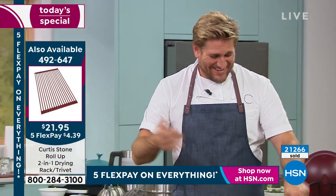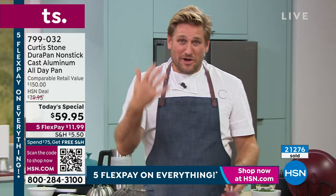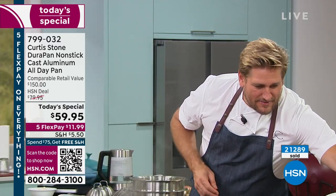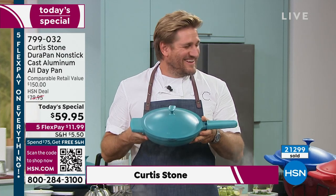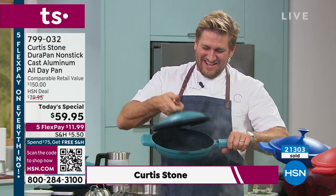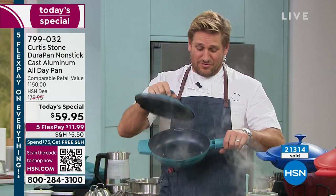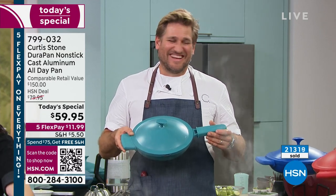Those waffle makers create so much fun around the kitchen. Janice says she's taking them to the Red Hat ladies' party. She says Chef Curtis Stone's products are fantastic — she never has to return anything. She also got the steaks and hopes they're as good as promised. She's almost 83 years old and absolutely adores Chef Curtis Stone and all his products.